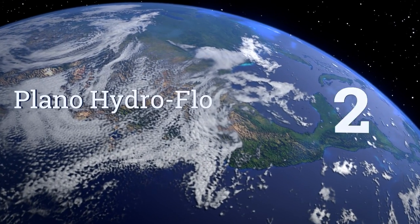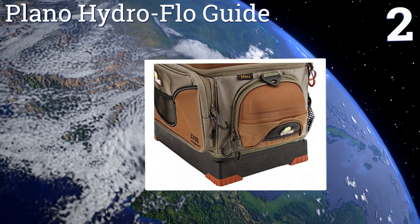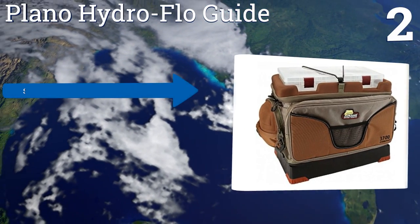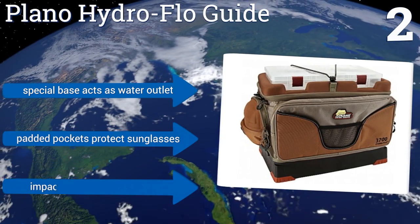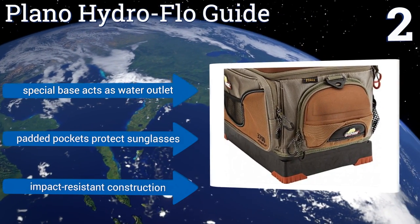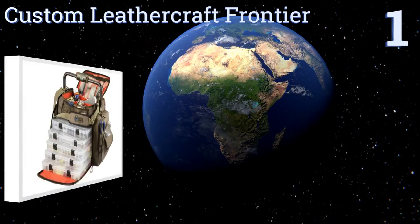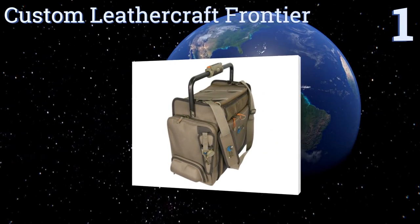At number two, the Plano Hydroflow Guide is thoughtfully built with a multi-depression on the top to keep go-to lures within reach at all times. It also doubles as a stable work surface for cutting trailers, retying, and re-spooling your line. It boasts a special base that acts as a water outlet, padded pockets to protect sunglasses, and an impact-resistant construction.